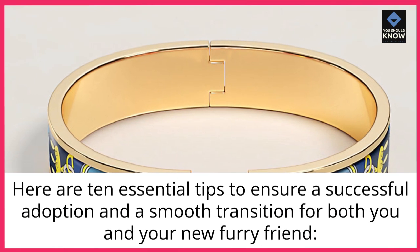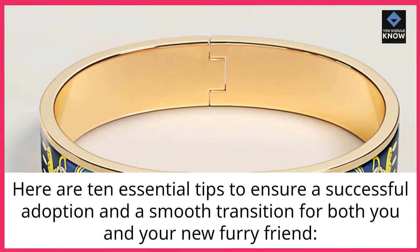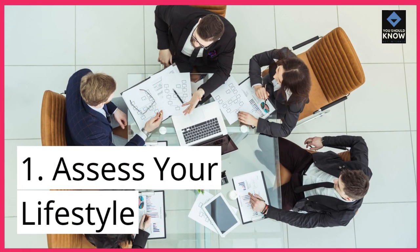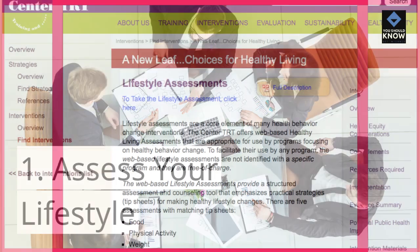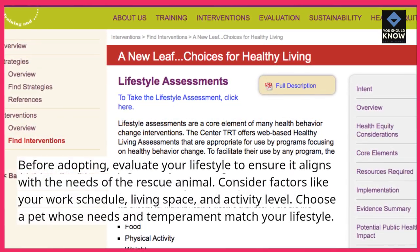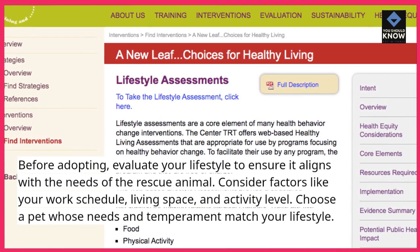Here are 10 essential tips to ensure a successful adoption and a smooth transition for both you and your new furry friend. Tip 1: Assess your lifestyle. Before adopting, evaluate your lifestyle to ensure it aligns with the needs of the rescue animal.